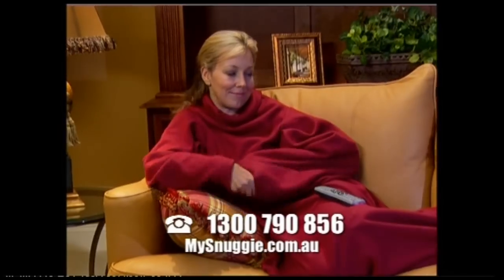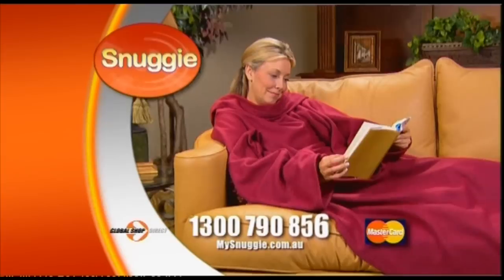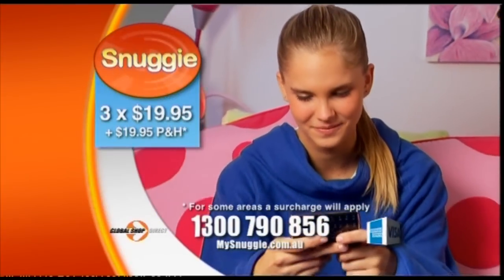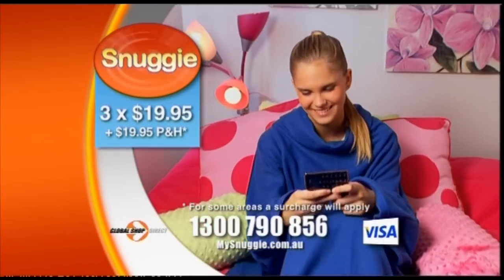The Snuggie is machine washable so you'll get years of warmth and comfort. Call Global Shop Direct now or go online and you can get the ultra-soft, ultra-warm Snuggie for just three easy payments of $19.95 plus postage and handling.